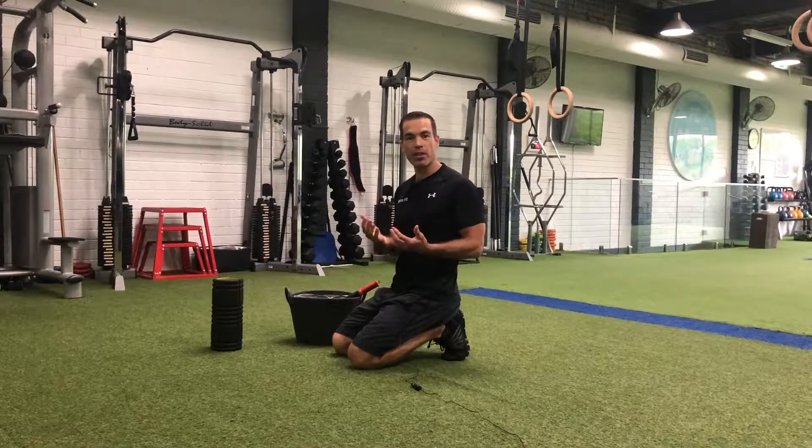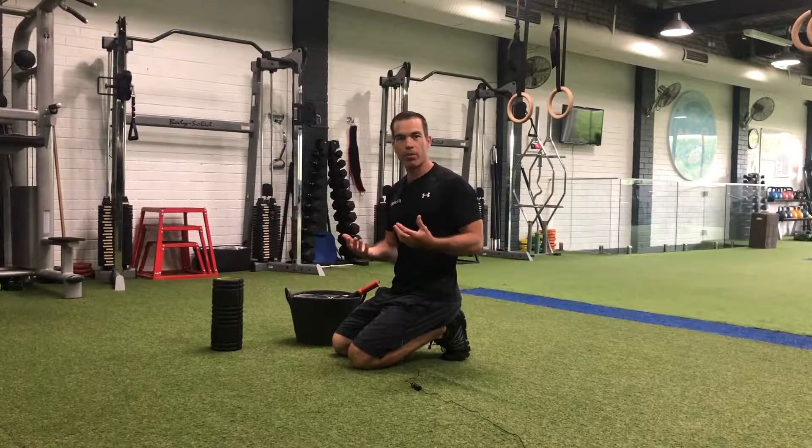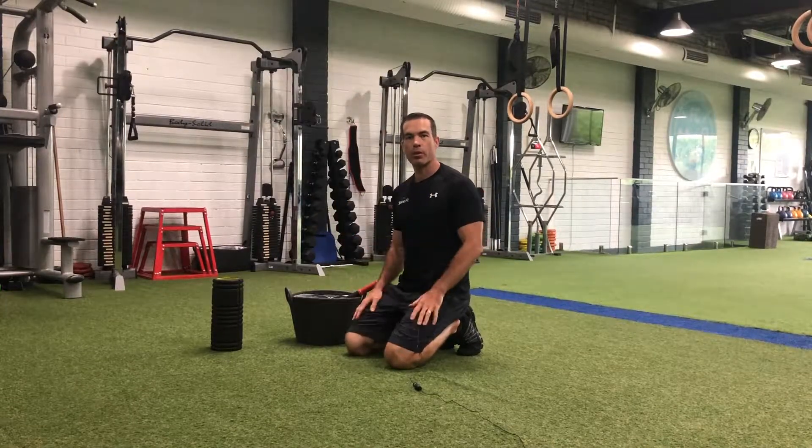Hey, so talking about mobility first. Being able to move better is going to help relieve the pain, move you towards your goals, and enable you to get stronger throughout your body.